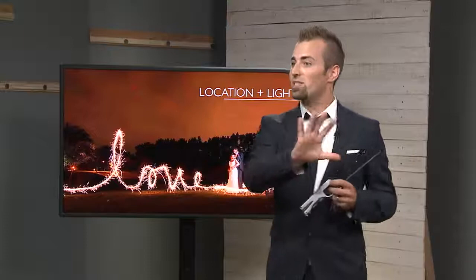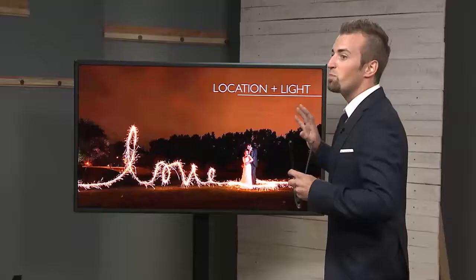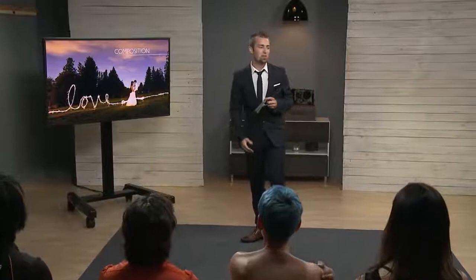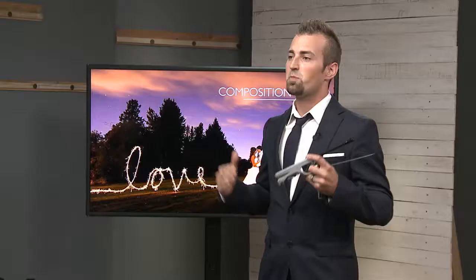First thing for long sparkler shots: location and light is really important. You need to go to a place that is dark and especially where no ambient light is on the subject. Putting some dark area behind them is probably the best bet. Next thing is composition. You need to be able to compose it so that the focus of the picture is still the couple, not the sparklers. The sparklers are adding to the picture — this is a picture of a couple, and we want to still emphasize that.